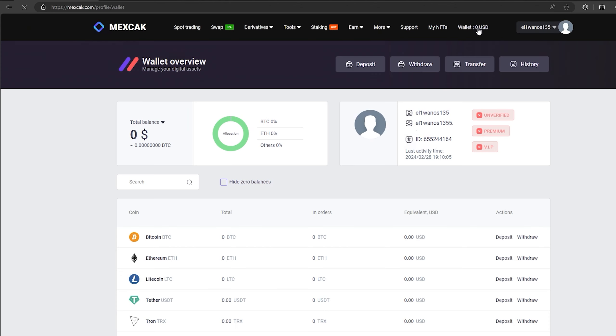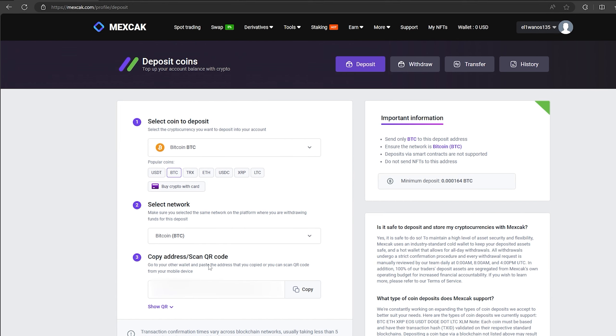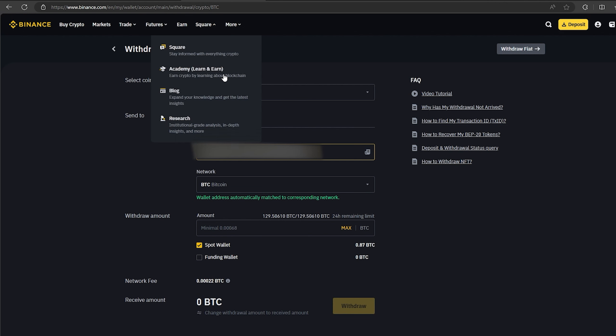The first thing we need to do is top up our bitcoin balance. To do this, go to the wallet and click on deposit. Here, select bitcoin in the list and click show address. Now you copy this address and go to Binance. Since I am 100% sure of this exchange, I will start with the amount $5,000, but you can top up with any amount.